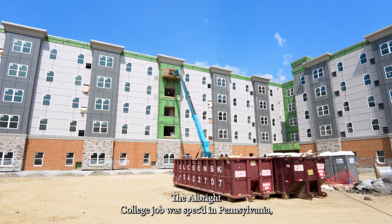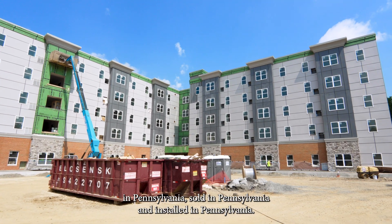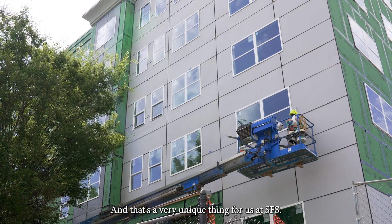The Albright College job was specced in Pennsylvania. The parts were made in Pennsylvania, sold in Pennsylvania, and installed in Pennsylvania. That's a very unique thing for us at SFS.